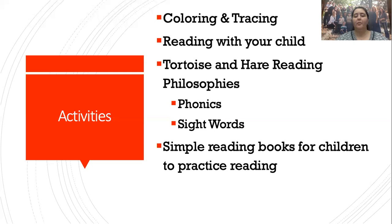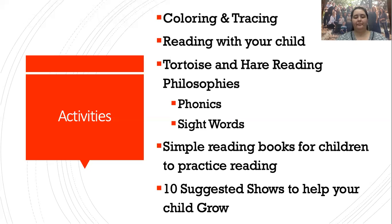We'll talk about simple reading books for children to practice reading and the benefits of children reading aloud to you or to each other if you have siblings, along with some suggested books for various levels. And finally, because when you're homeschooling a child this young you have other things to do — like feed them and clean and do laundry — I have 10 suggested television shows to help your child grow when you need them occupied and safe, backed by research and personal experience.